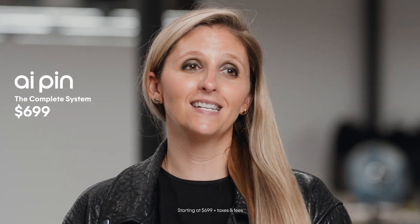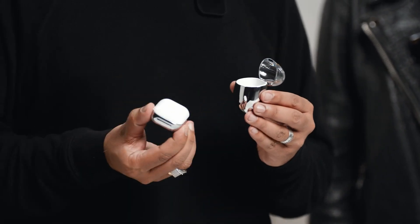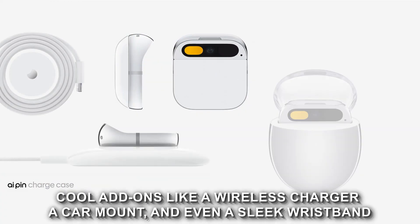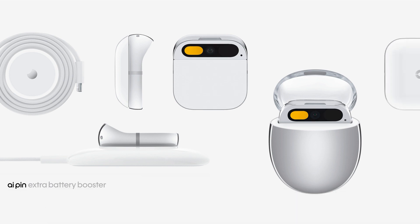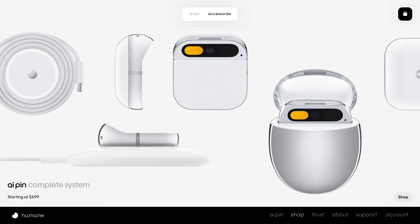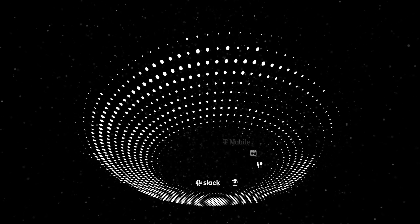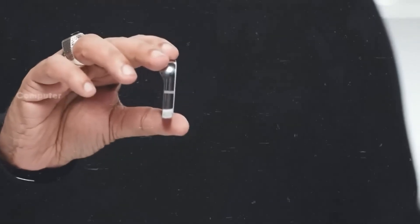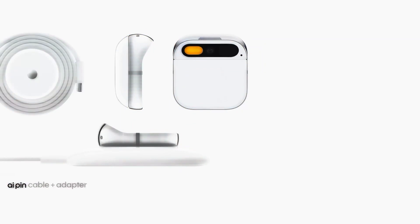The Humane AI pin is up for pre-order on their website, and for $699 it could be yours. There's a monthly subscription fee of $24 to keep things running smoothly. The pin also plays well with add-ons like a wireless charger, a car mount, and even a sleek wristband — it's not just a gadget, it's a whole ecosystem. Head over to the Humane website to secure your pre-order; they plan to start shipping early in 2024.